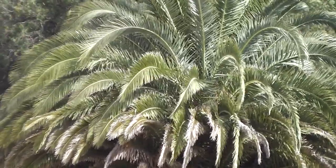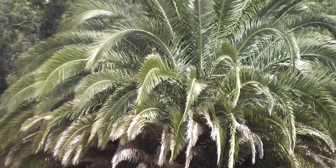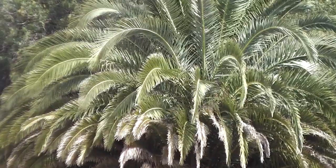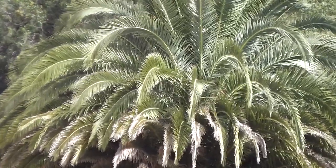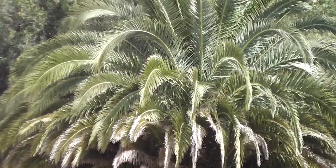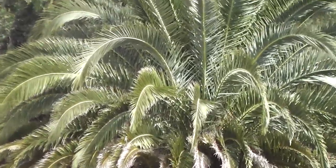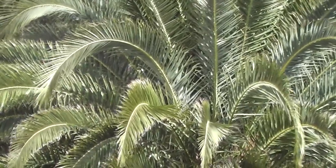And look at that Phoenix canariensis — Canary Island date palm — way over to Billy-O. That's way over to Billy-O there. Isn't it lovely? It does look like the feathers of a bird, a phoenix, doesn't it? It's very beautiful to look at, like a cascade.